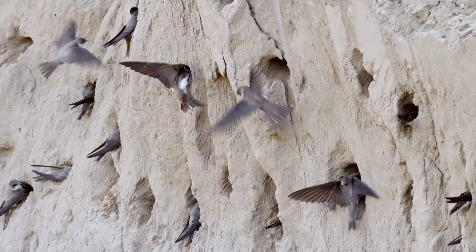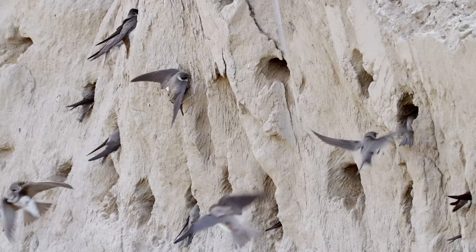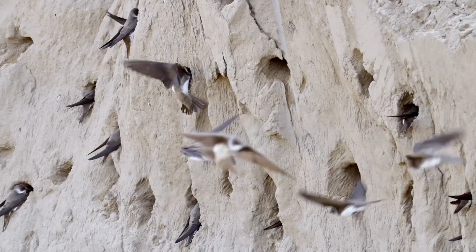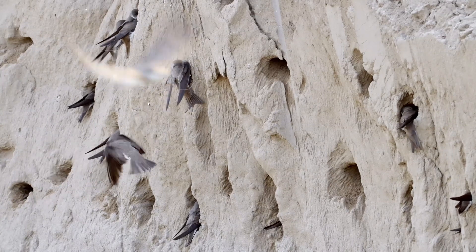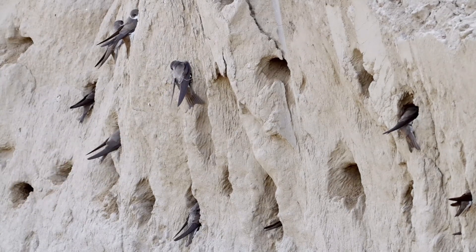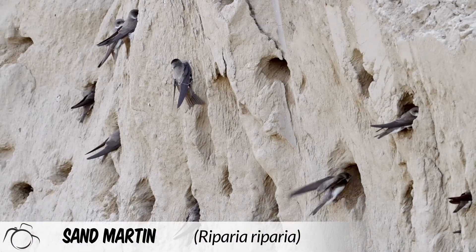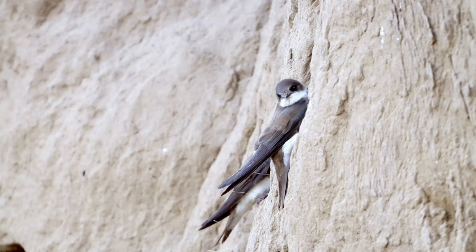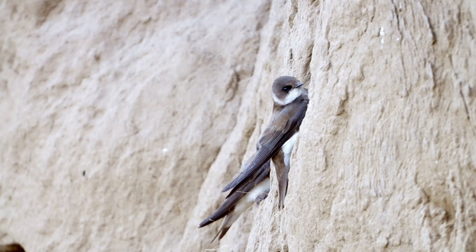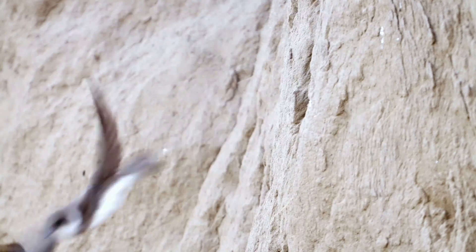Swallow development followed the evolutionary path of carving out hollows of up to one metre in length into steep, sandy cliffs, riverbanks or gravel pits. This makes the nest site inaccessible for many predators. This strategy is used to great effect by the bird here, the sand martin, Riparia riparia. However, the technique is only possible when the soil is soft enough for them to dig into, so the limiting factor that prevents them from expanding their breeding ranges is the number of available nest sites.